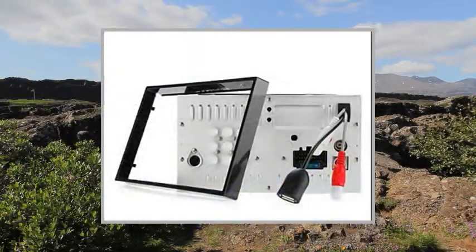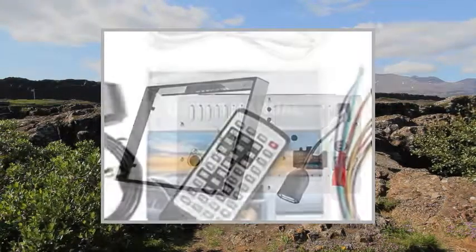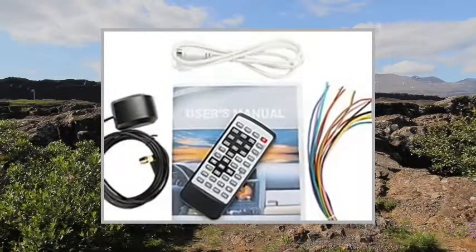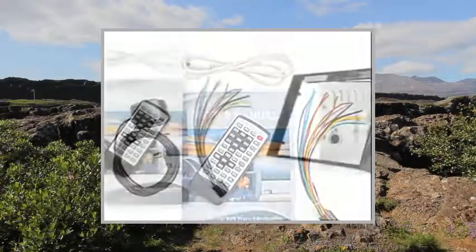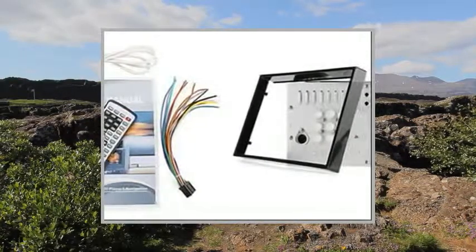Specifications: System External Memory up to 32GB SD Card. Features: SD-USB Support, Touch Screen, Subwoofer Output, Steering Wheel Control, RDS, iPod, GPS, Built-in Bluetooth.